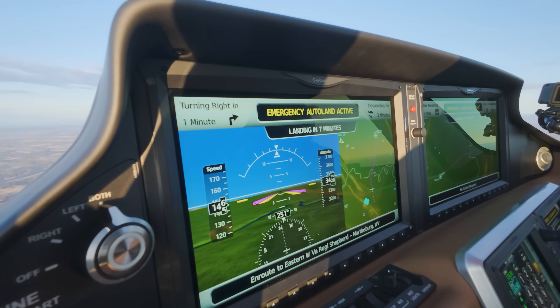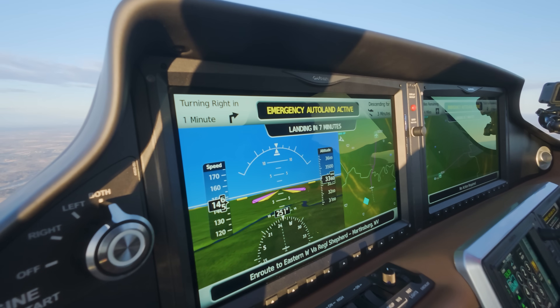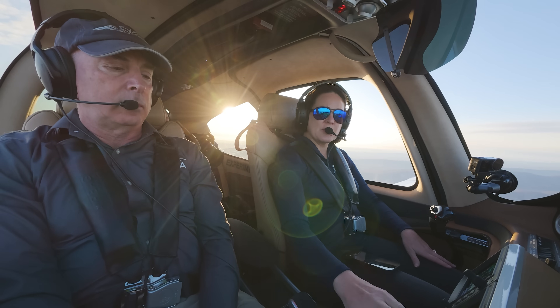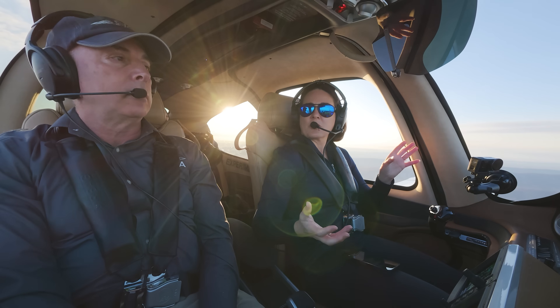There's a right turn coming up in a minute. We're going to be descending for three minutes. We're 14 miles to the airport. We should be landing in about seven minutes, and we've got 1.8 hours of fuel on board. This also gives you the option to talk to air traffic control, because the plane is actually communicating with ATC now.